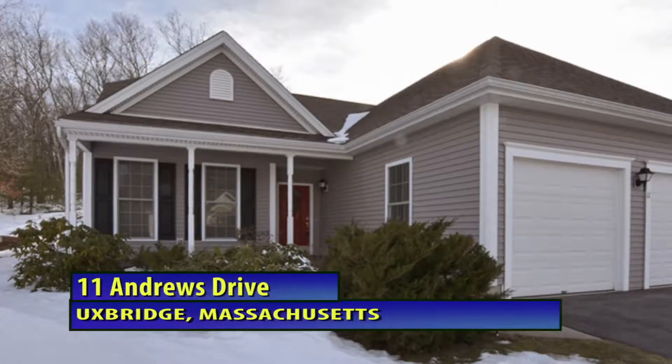Hi, this is Kristen with the Nathan Clark Team, and thanks for taking a minute to watch this video walkthrough of 11 Andrews Drive here in beautiful Uxbridge, Massachusetts.